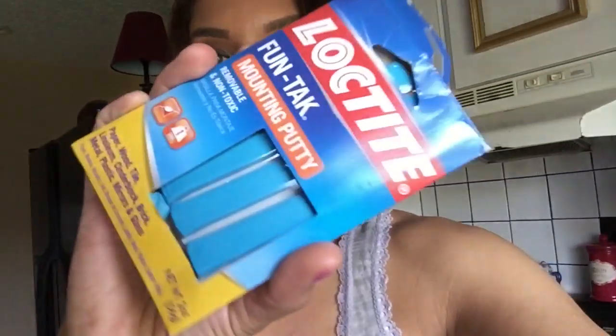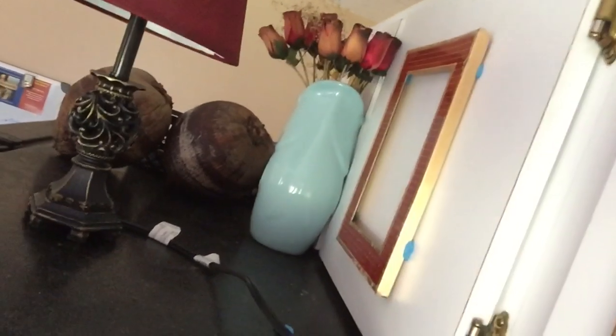What I like best is this stuff — it's called Loctite Fun-Tack Mounting Putty. It's removable and non-toxic, holds up to one pound of weight, and comes in different degrees of strength. I got it at Walmart for just a few dollars. It comes in strips and you rip off however much you want. I just put a ball of it on all four corners on the back of the frame and stick it right onto the wall. It holds tight for a really long time, and if it ever loses its stick, it's easy to replace.